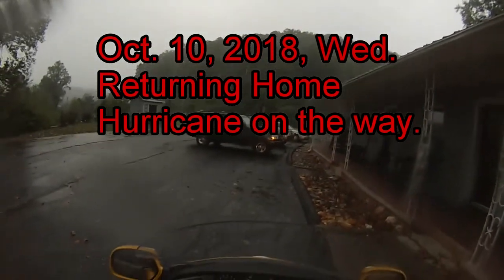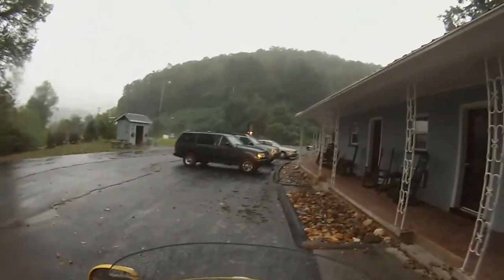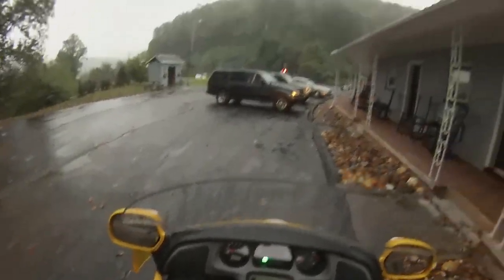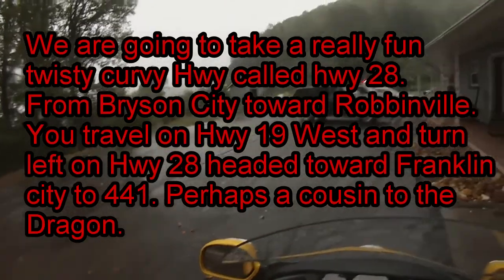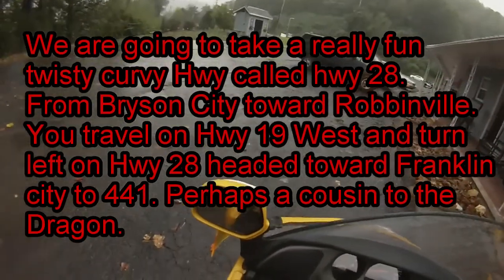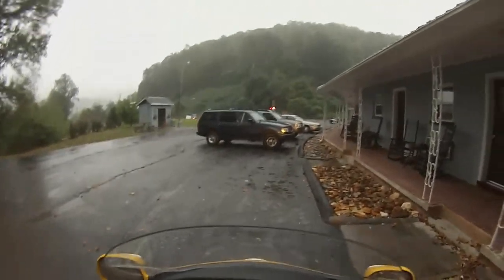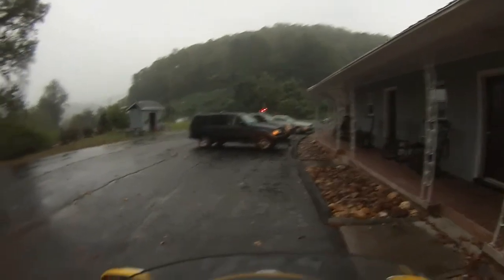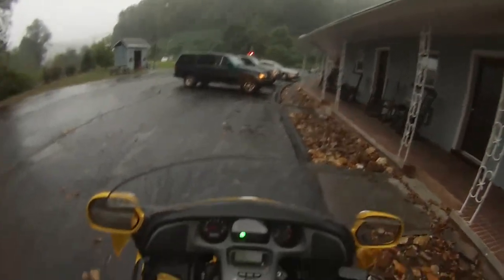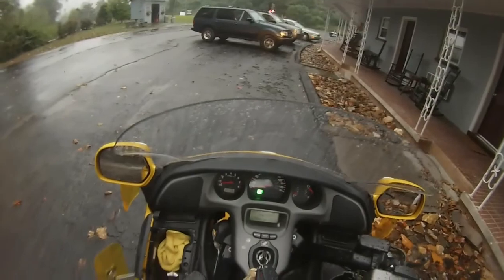Okay guys, today is Wednesday morning about 8:06 and we got rain — we got a hurricane coming in Florida, so it's raining today and it may rain all day. I don't know, but we're headed back to the promised land and we got about 250 miles to go. I have drove through the rain just about all the way, about four hours in the rain, and it's not too bad.